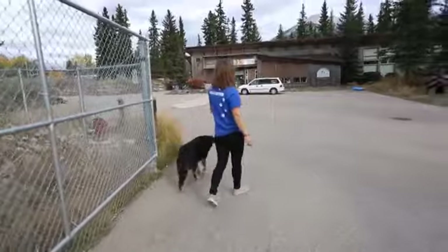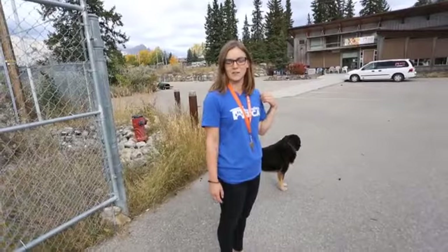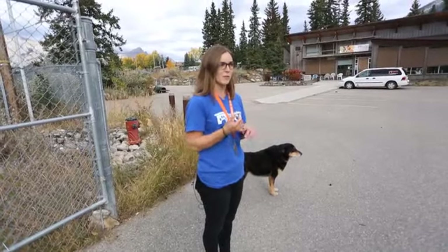Our facility is fully fenced and it is 2.17 acres of land. Our dogs, when the gate is closed, have this whole area to run around and enjoy in the mornings and the evenings.